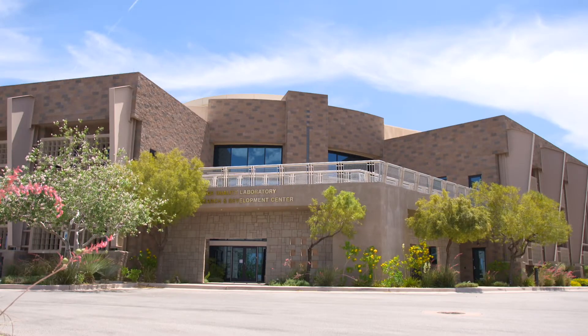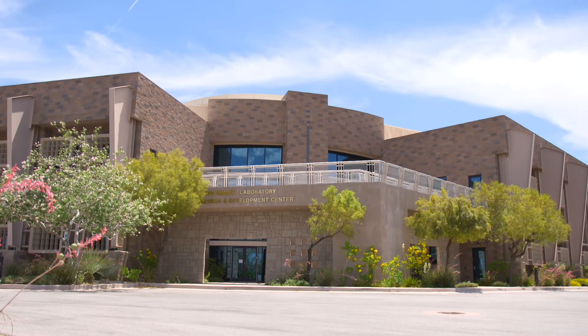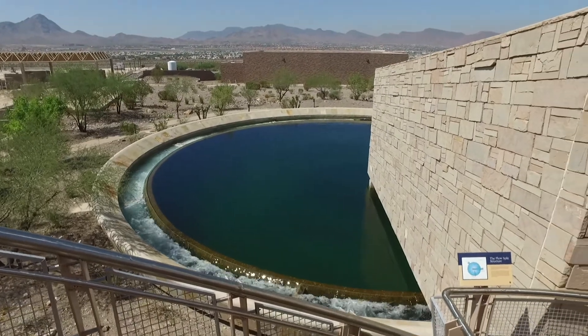The River Mountains treatment facility came online and started producing water in 2002. It was required due to the vast and growing economy here in Las Vegas to keep up with demands and provide water to the community. The plant was designed and built at about 300 million gallons per day, although we can deliver more than that now.